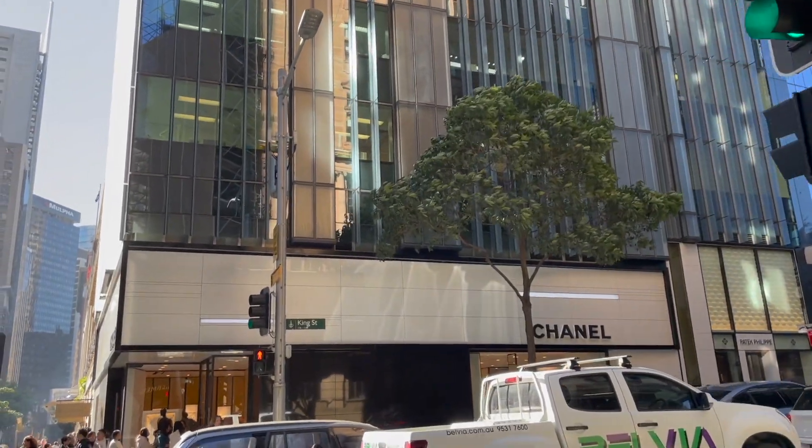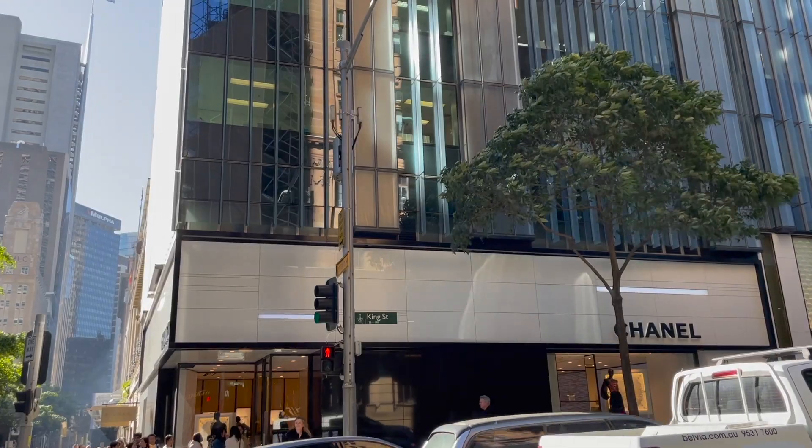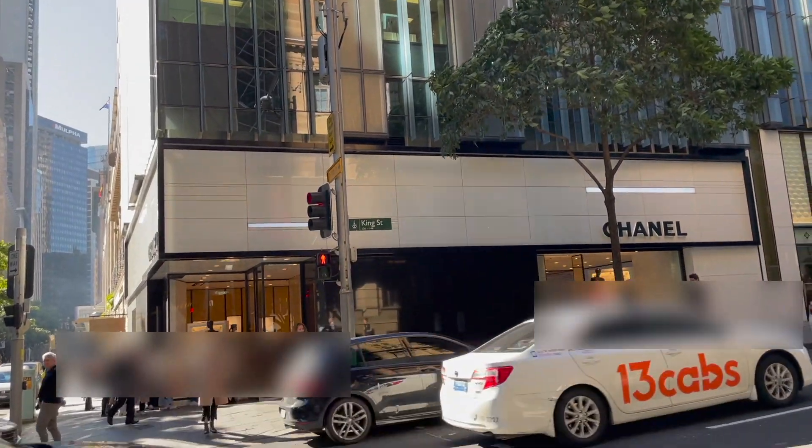Oh my gosh, it is so busy today because I think it is the launch of the 21A collection.